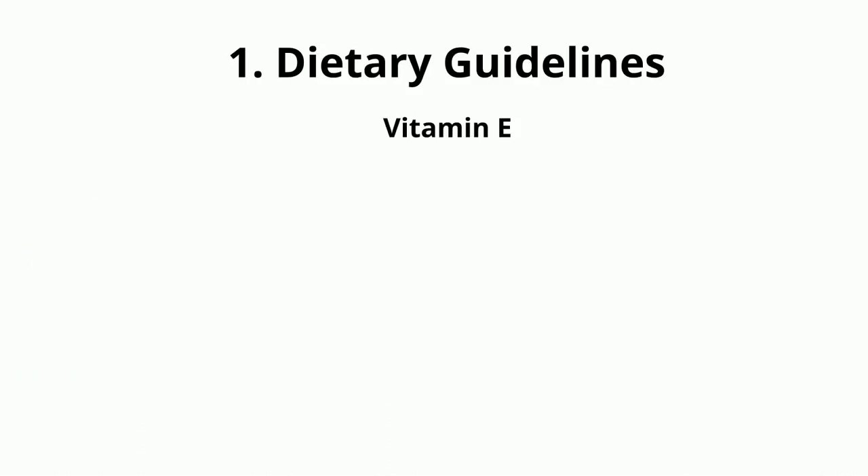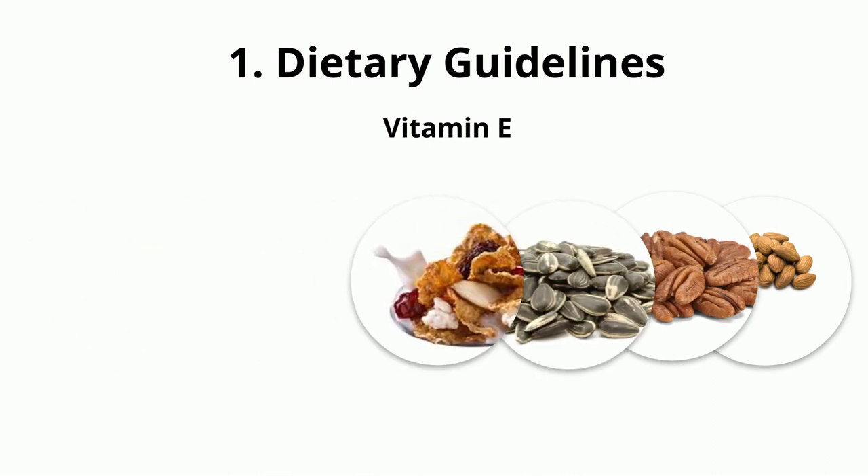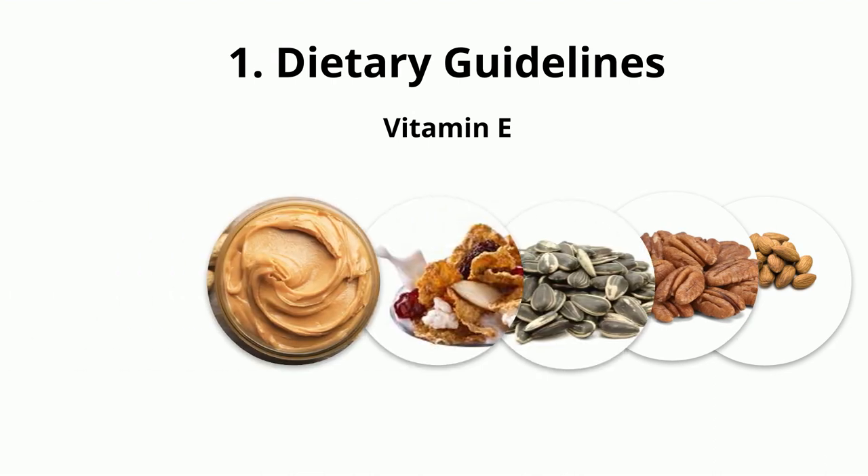Vitamin E also has an antioxidant property, which protects the optic cells from any damage caused by free radicals. Foods to eat: almonds, pecans, sunflower seeds, fortified cereals, peanut butter, and vegetable oils.